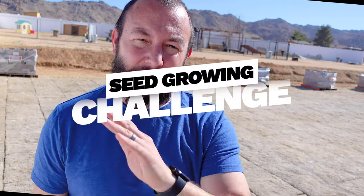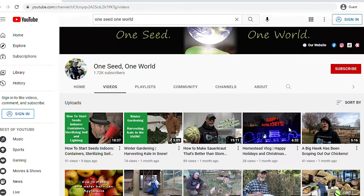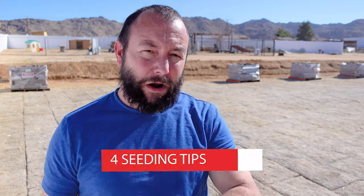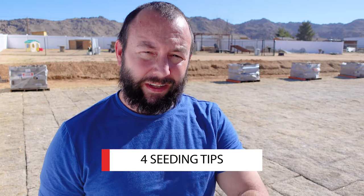Hey, welcome back to the farm y'all. This week we got something a little bit different, a little bit fun. We're actually doing a seed growing challenge with Todd from One Seed One World — another awesome YouTube channel that focuses on growing stuff outdoors from seeds in raised garden beds. Make sure to check out his channel below in the description for the companion video, and stick around to the end for four tips on helping you get started with growing seeds outdoors.